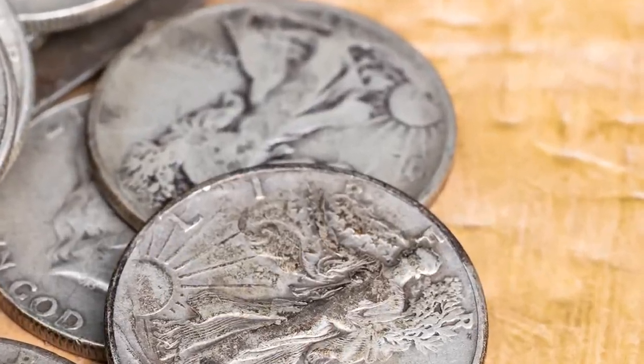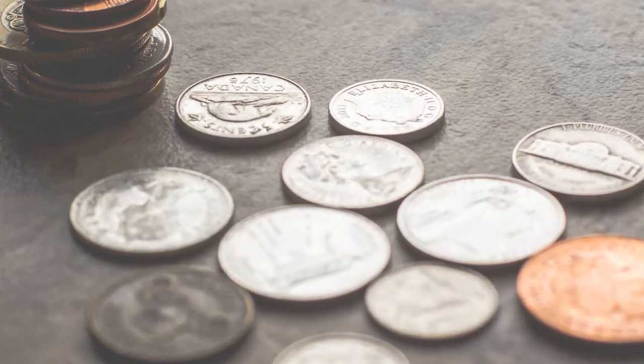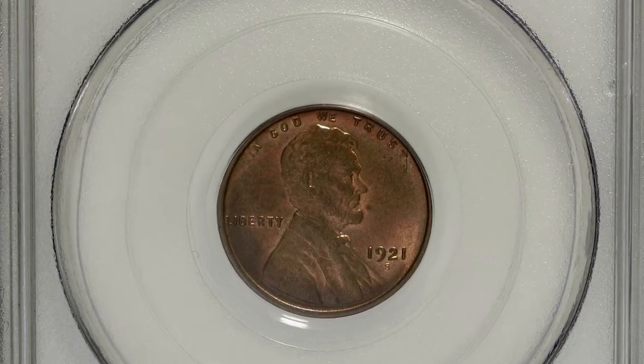Hey everyone, if you have rare US and world coins you want to sell, watch this video till the end and I'll show you where you can post them for sale. This is a 1921-S Lincoln cent in MS65 Red condition.